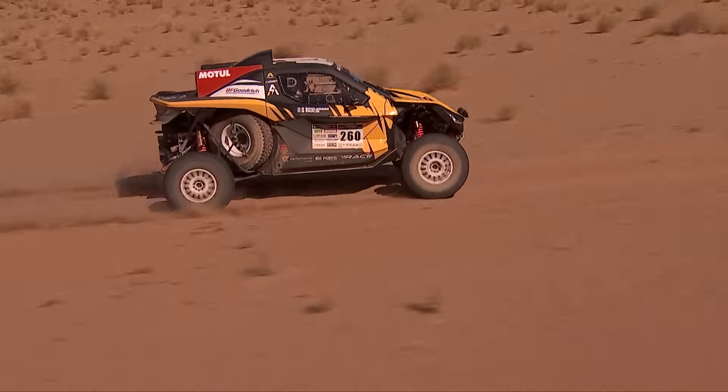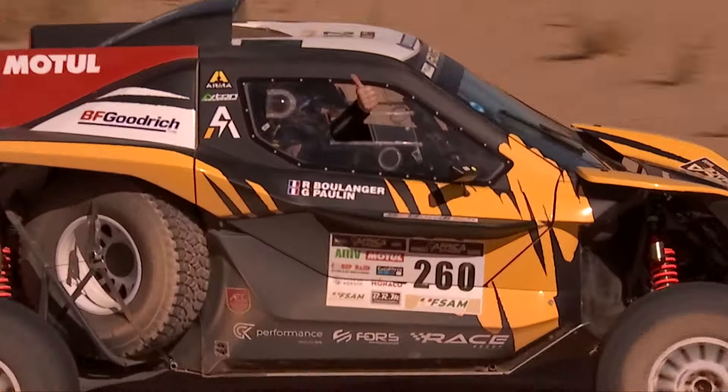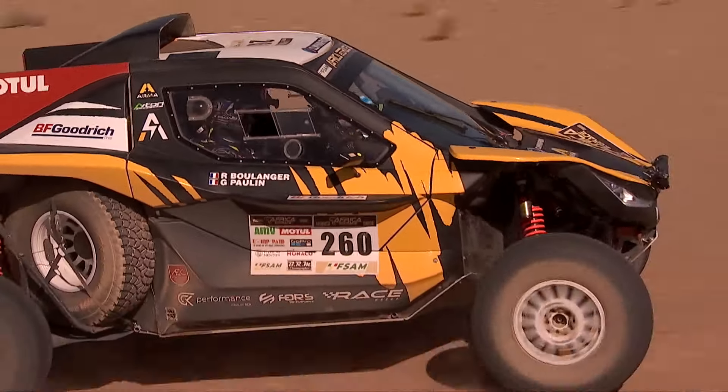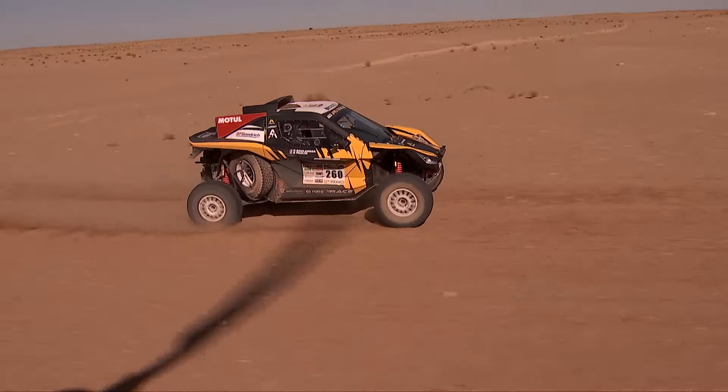And then of course you have to recharge the batteries. The batteries are close to the ground. You have to recharge them so that it gets to the dunes with enough battery power to be able to use it.